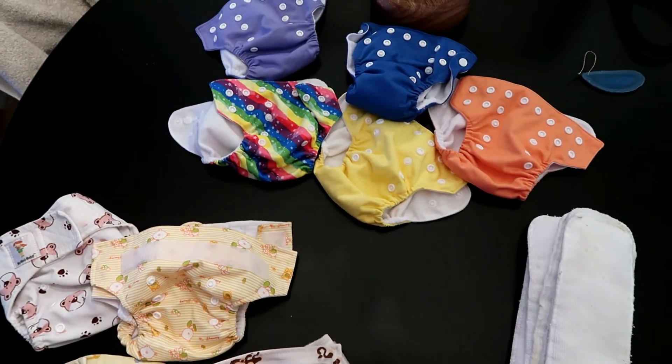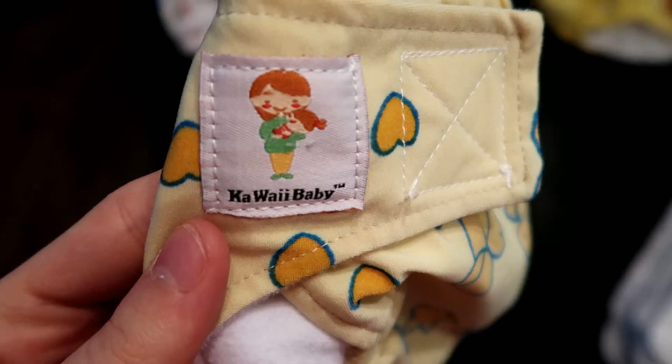Here we have my newborn cloth diaper stash. Over here we have the Kawaii Baby cloth diaper stash.